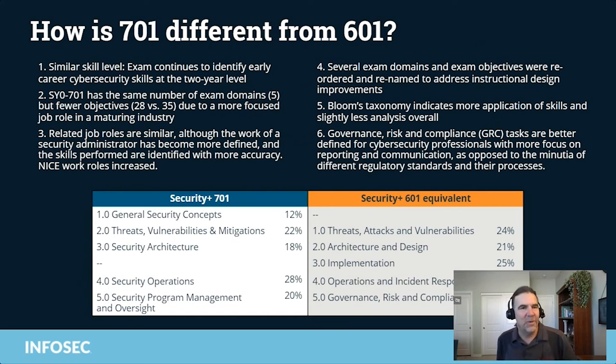How is 701 different from 601? It's a similar skill level — it continues to identify early career cybersecurity skills at the two-year level. 701 has the same number of exam domains, but fewer objectives due to a more focused job role in a maturing industry. We've found that security administrators — we now really know what they're required to do and what they're not required to do, because there are different job roles.